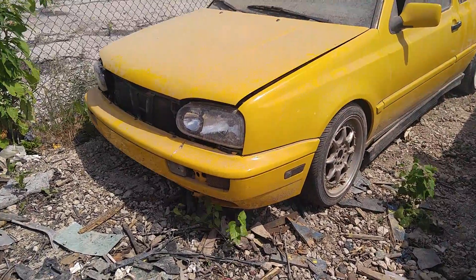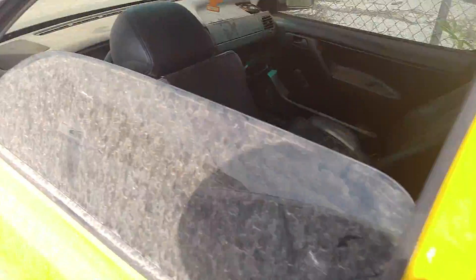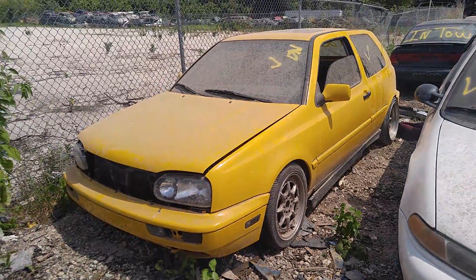What year was this car? Let me see real quick. Says 1297 — so it's a '98 model. Golf GTI VR6, pretty neat.